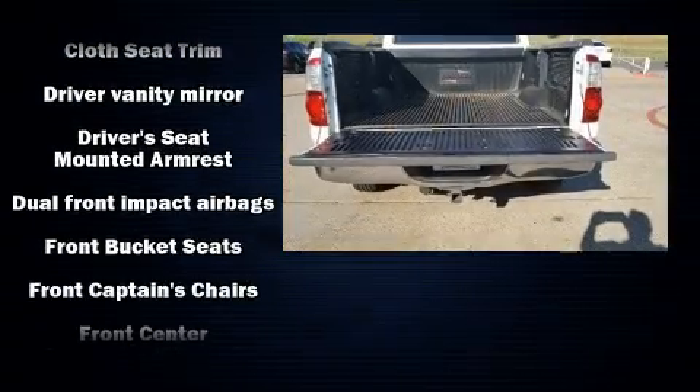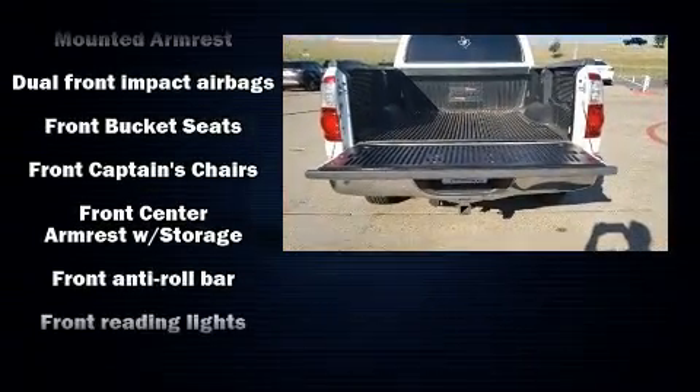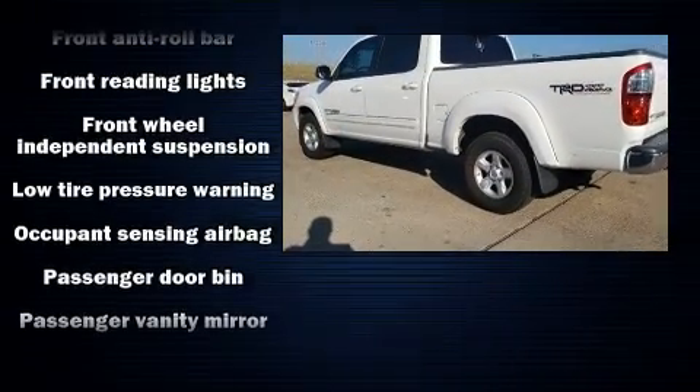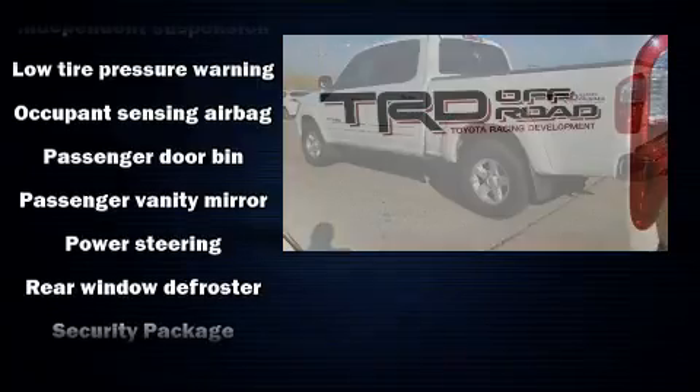Toyota prioritized practicality, efficiency, and style by including a rear step bumper, skid plates, a trailer hitch, and one-touch window functionality.